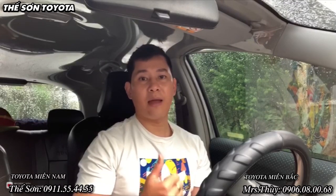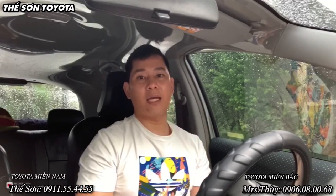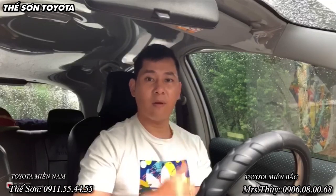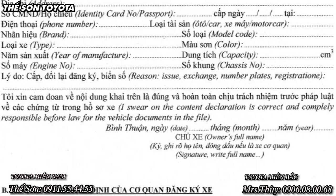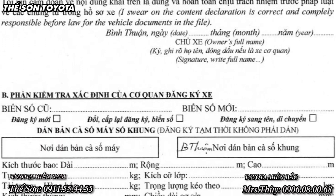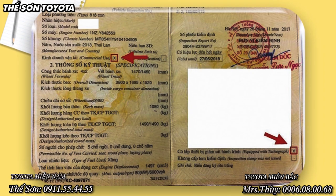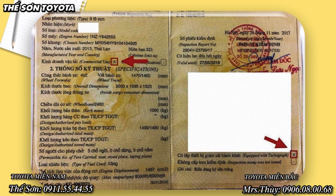Trường hợp thứ hai là xe của anh em đã có biển số rồi thì chúng ta cần cấp lại. Anh em cần một số giấy tờ sau để tới phòng cảnh sát giao thông xin cấp lại. Đầu tiên là tờ khai biển số — cái tờ khai này khai một bản, lấy ở phòng cảnh sát giao thông — ghi thông tin về xe và lý do đổi là: đổi lại biển số vuông sang biển số dài.